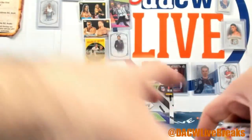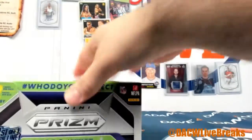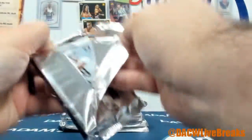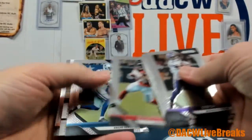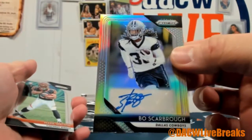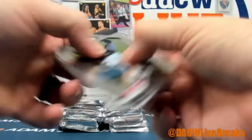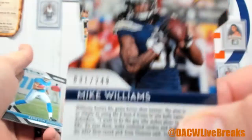All right, here we go — this is why you're here. Prism always so nice looking. Hit right off the top — I think we do a Bo Scarborough auto. We got Mark Walton and Aitman. All right, two autos left. Mike Williams die cut parallel, that's out of 249.